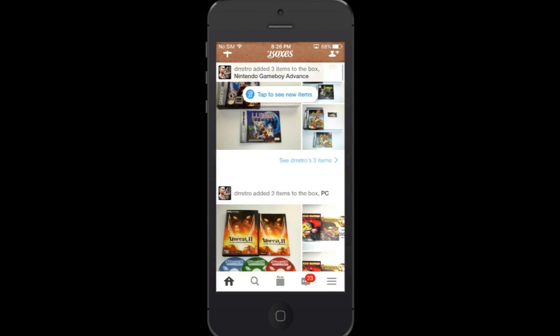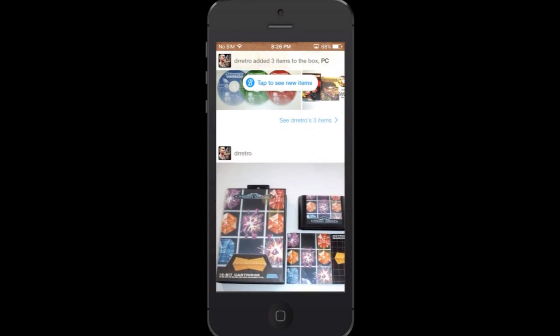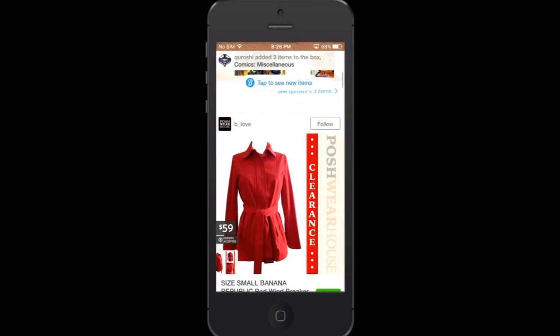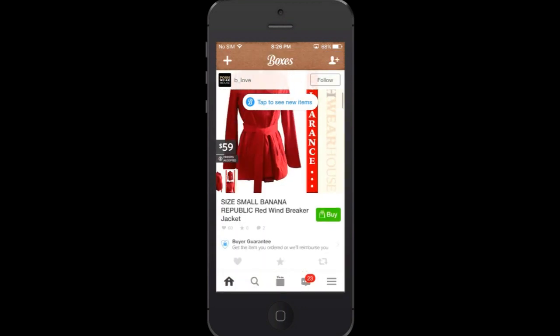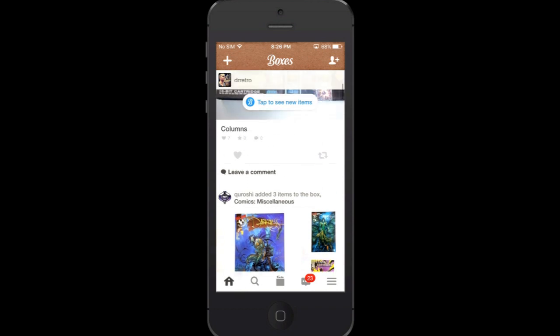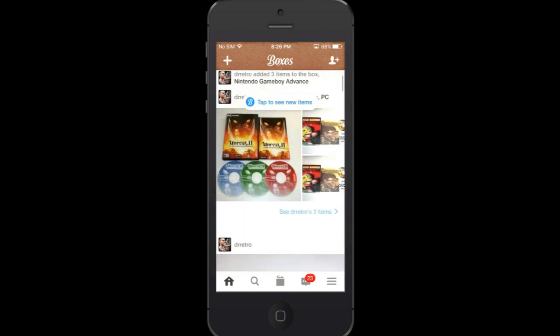As you can see here, this is the main screen — it's like your timeline. These are the last few items that I've been adding to my collection and also some stuff from people that I've been following, like this guy who is collecting comics. I like comics so I'm really curious to see what he has new.